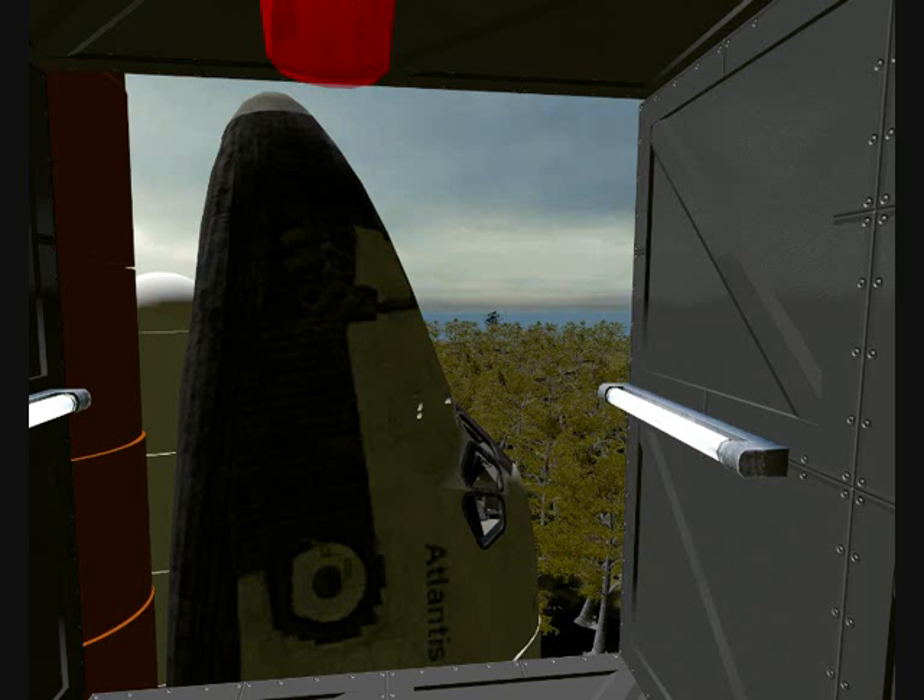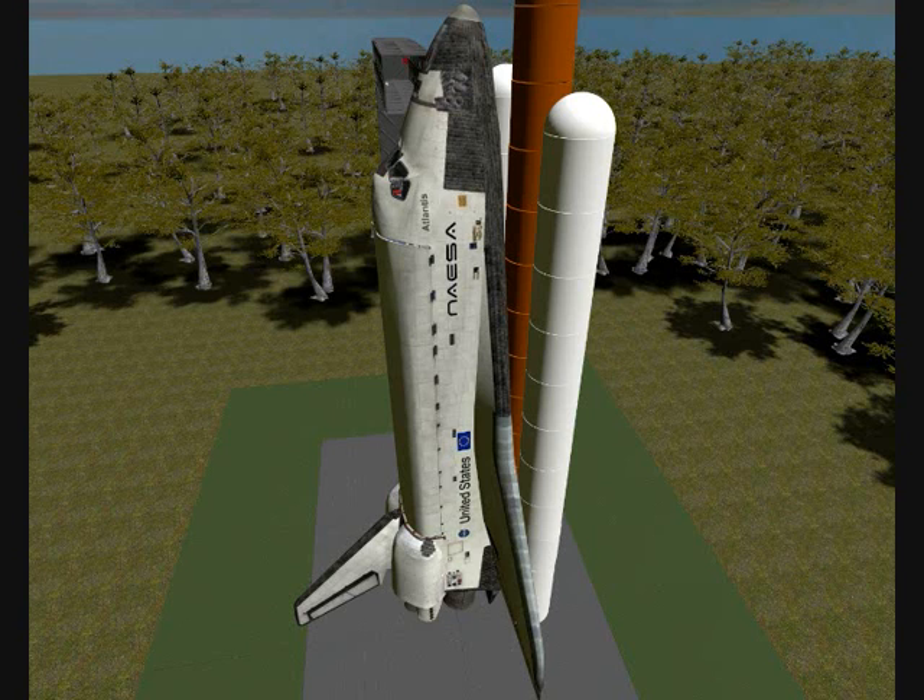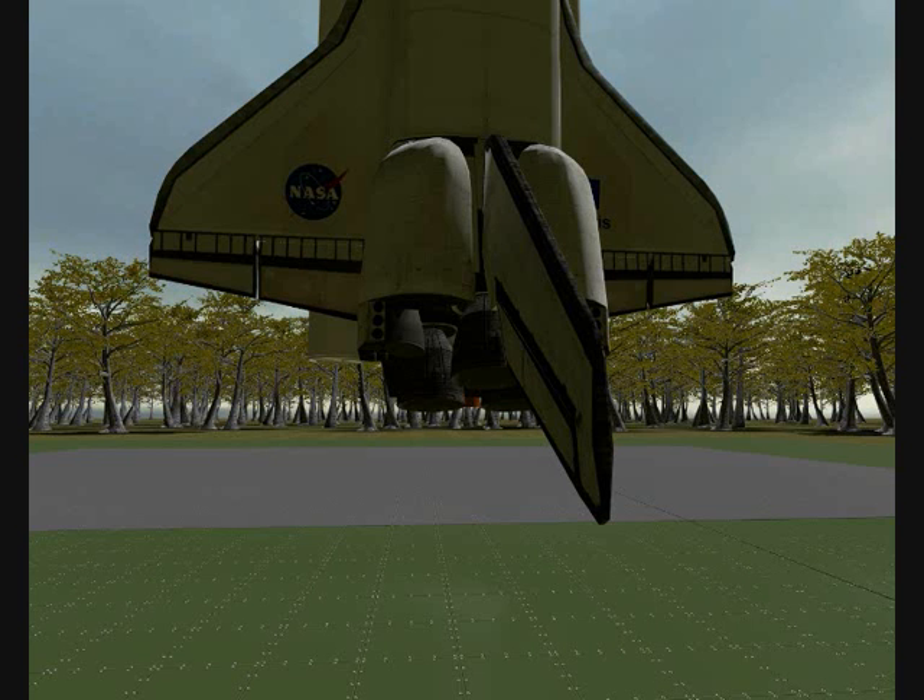BLS is go for orbiter access arm retract. OTC PLT, APU start and work. CDR reconfigure heaters. OTC CDR, heater reconfigure complete. The firing chain is now being activated. The engine is now back in the start position. Fuel cells now on internal reactants.